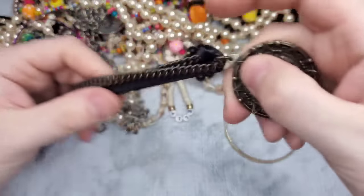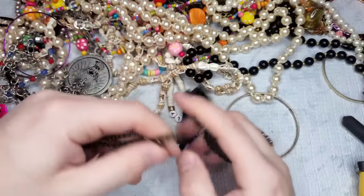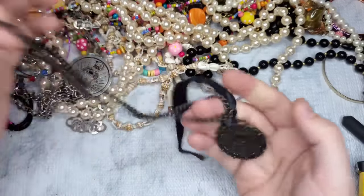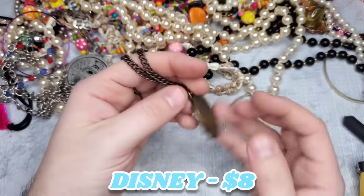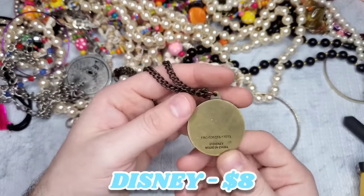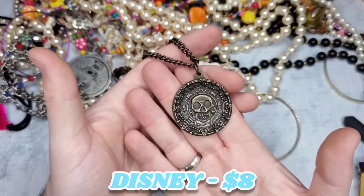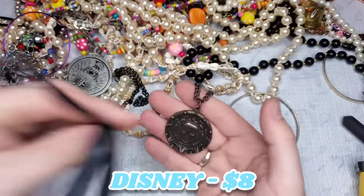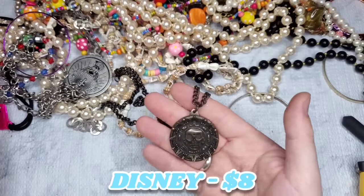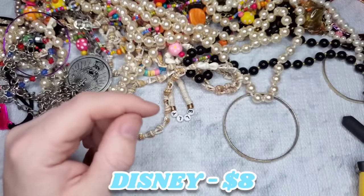This one is going to have very Betsy Johnson vibes — there is no maker's mark. Actually wait — it says Disney! This is Pirates of the Caribbean. So this is a Pirates of the Caribbean pendant. I'm not sure if it goes with the chain but I'll keep it together just in case. I'll put a price on the screen for that — love it.